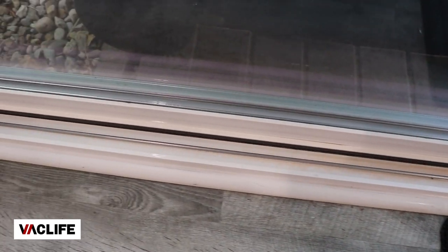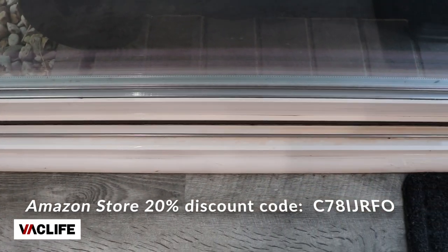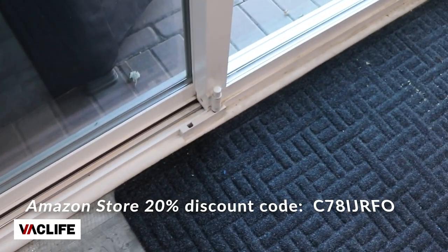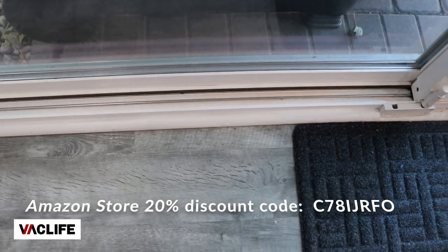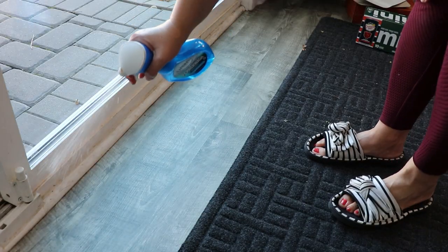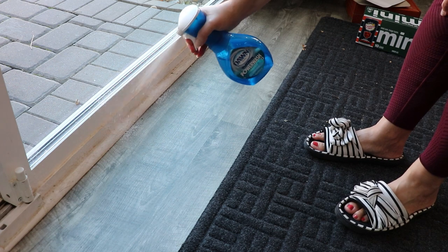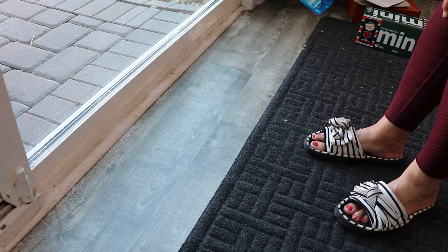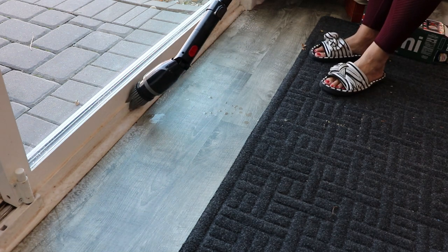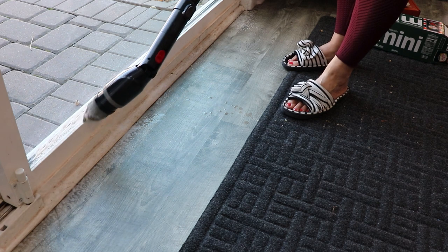I also have a promo code for the Veclife Amazon store for 20% off — I'm going to put it on the screen and also down in the description box. As soon as I was done with one side I just wanted to keep going because the results were so amazing, so let me know if you do it as well. I did not plan on cleaning everything, but sure enough I did — a little sidetracked. But once I cleaned the left side, the right side definitely looked different and darker and dirtier, so I wanted to make sure it's clean on both sides.